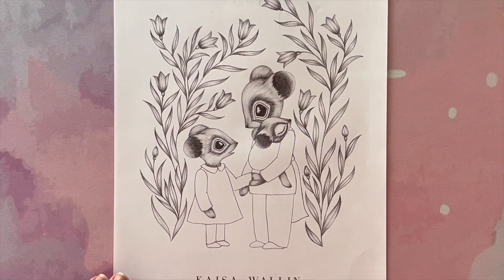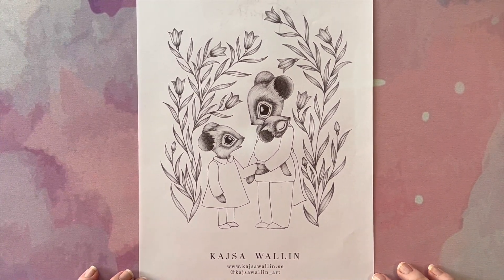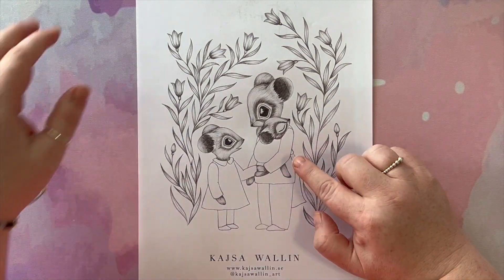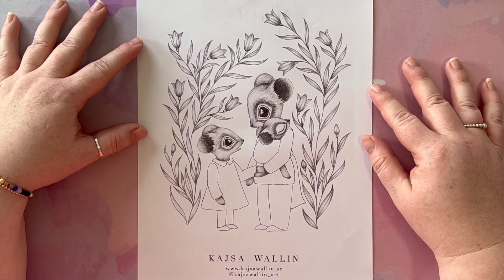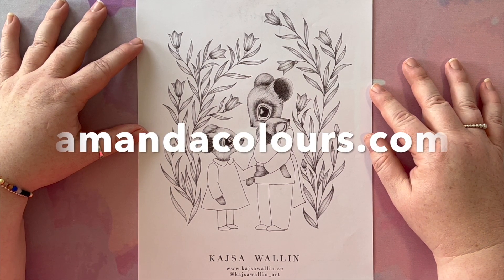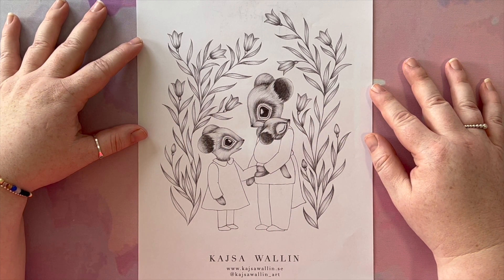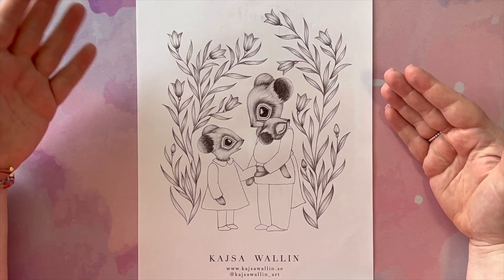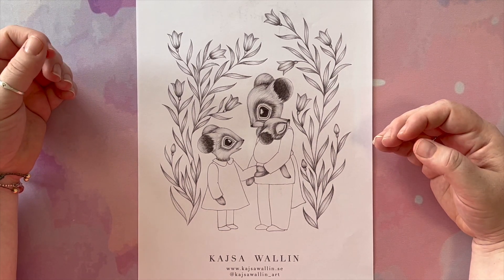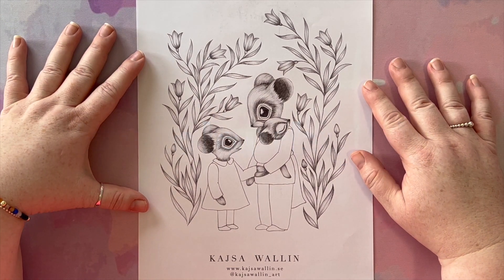For my monthly freebie color-along, which is AC Color Buddy, we will be coloring this Kesa Wallen image — I think that's how you say her name — with this super cute little mouse family. It is a free page, and if you head to my website amandacolors.com and go to the Buddy Color page, all the instructions and the link to download are there. You just download the page and color it however you like.